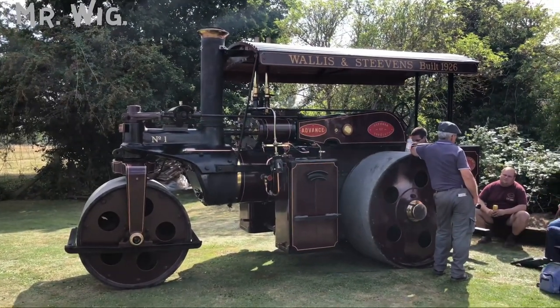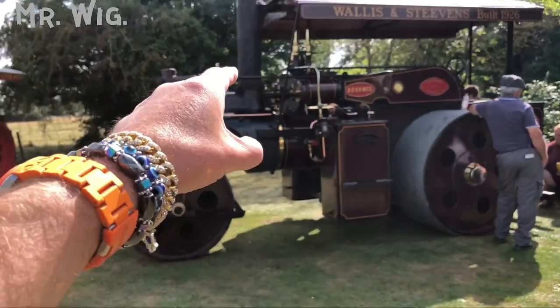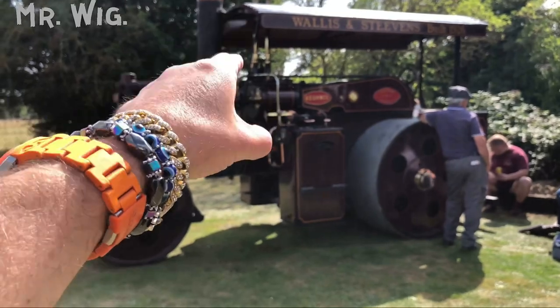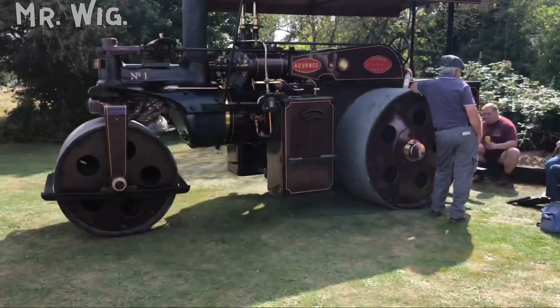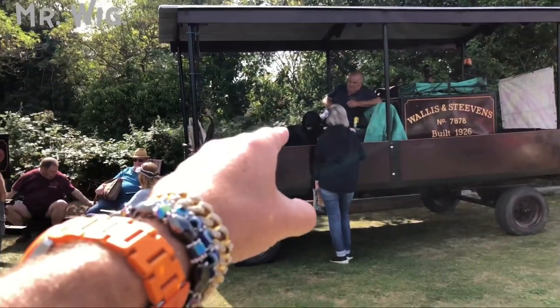These steam vehicles are so slow but I'm so impressed. This one is huge. Remember guys, it's moved by water, not by petrol or oil — that is stunning. It's very expensive too. It's got a trailer in the back, as you can see. It could take lots of people. Even the dog is happy!